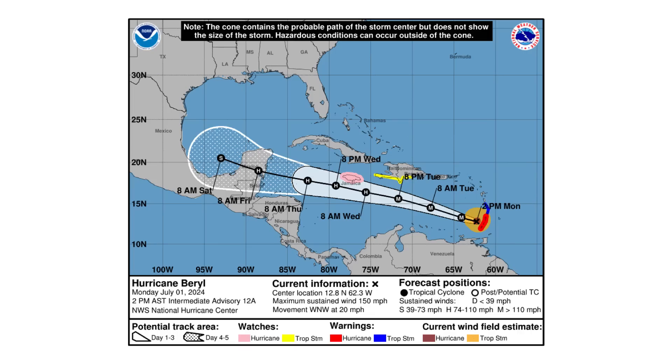We have winds of 150 mph. We have hurricane warnings in effect for Jamaica, and hurricane watches in pink. We also have tropical storm watches in effect for Haiti and the Dominican Republic, as the outer bands of this storm could bring some tropical force winds to your region on the south side of the island.